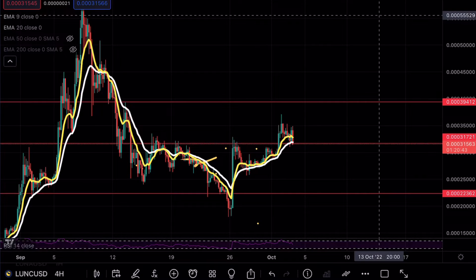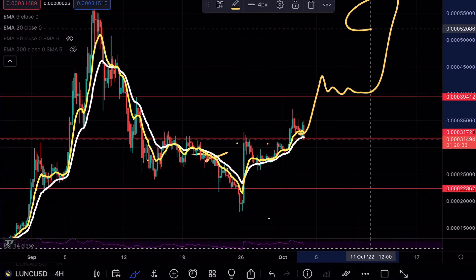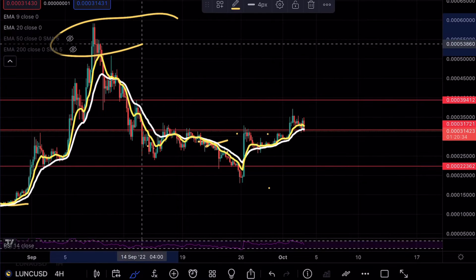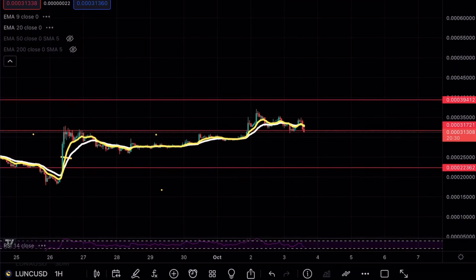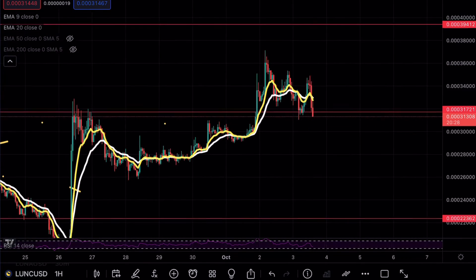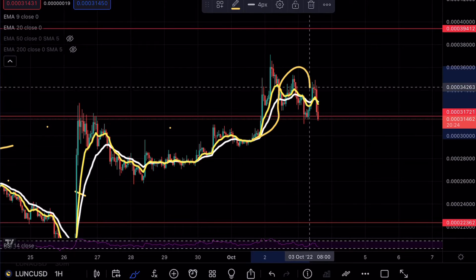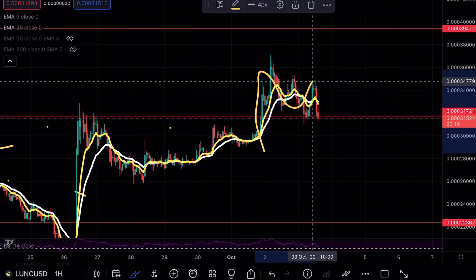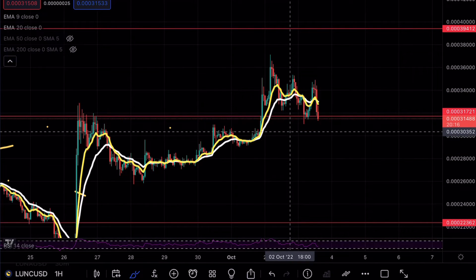If we can get above that 39 mark and finally find that consolidation and then that confirmation pattern, we can be looking at a beautiful large move breaking the previous highs on Luna once more. Now on the lower time frames, we do have a little bit of a different story. On the lower time frames, we can see that we have actually broken that support level as of right now. We have created this sort of BART formation slash M formation and now we are possibly looking to retest that 30 level once more.